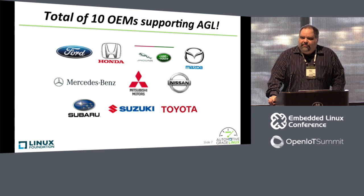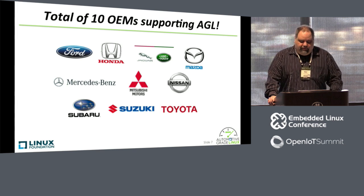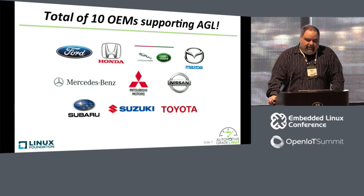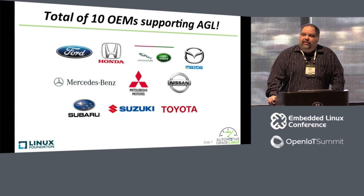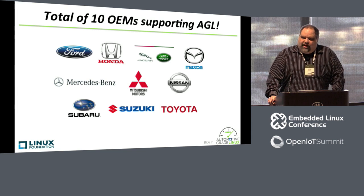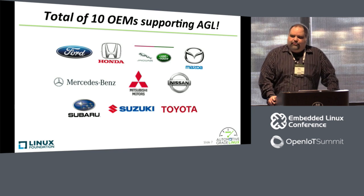The 10 OEMs that have joined AGL include all the major Japanese ones: Toyota, Honda, Subaru, Suzuki, Mazda, Mitsubishi Motors, and then some of the non-Japanese ones include Ford, Mercedes-Benz, and Jaguar Land Rover. We're looking to gain more traction in Europe through 2017, and we hope to see more European manufacturers join us.